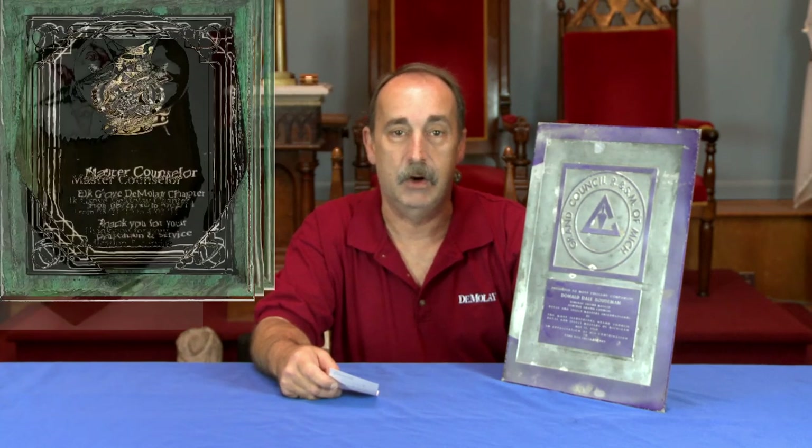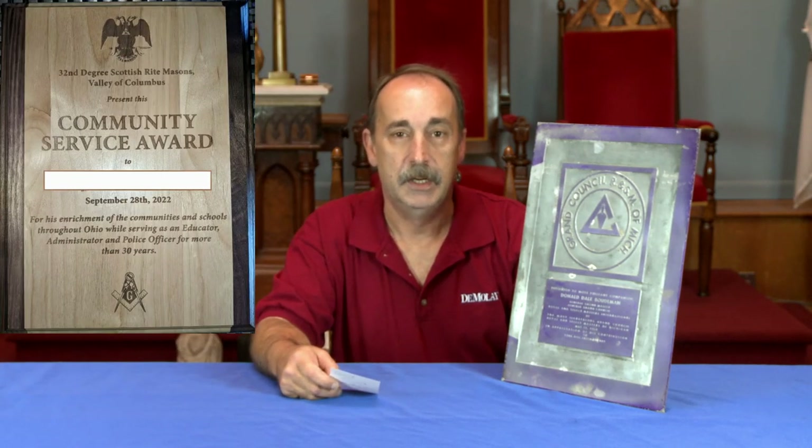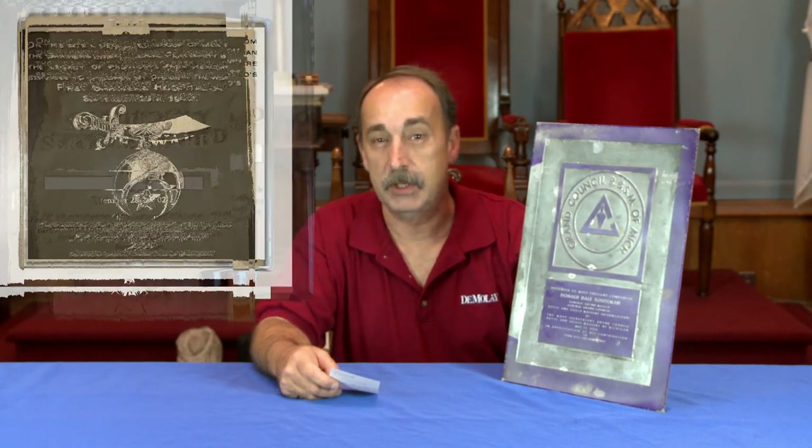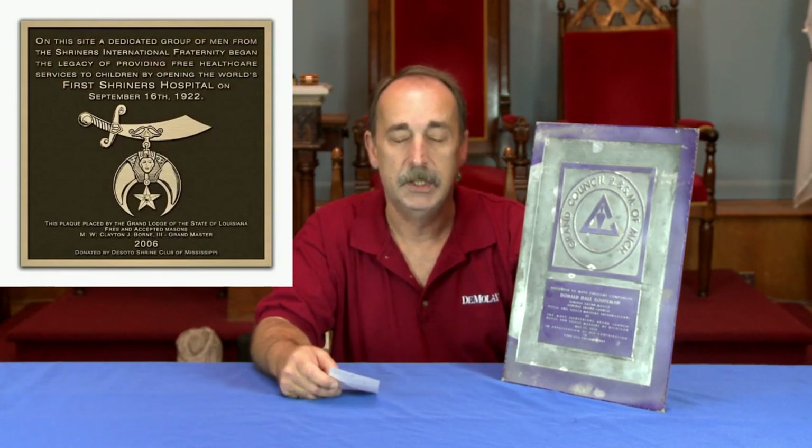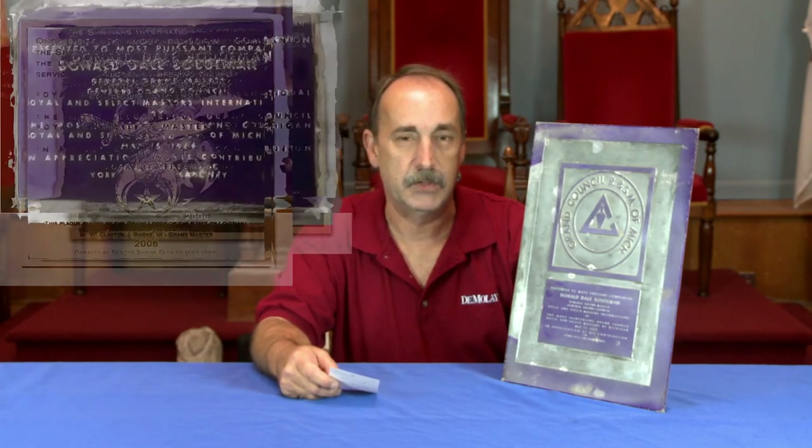For those of you who are Masons, you go into your buildings and you're always going to see plaques on the walls. For those of you who are not Masons, go on eBay, Etsy, any auction site, and you're going to find Masonic plaques up for sale. They were given for a number of reasons: appreciation of service, membership, joint ventures between Masonic bodies or other fraternal organizations — a whole host of different reasons plaques were given away.